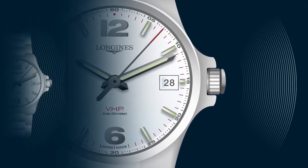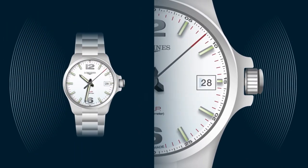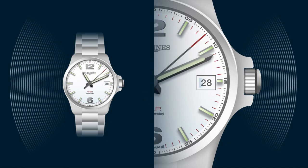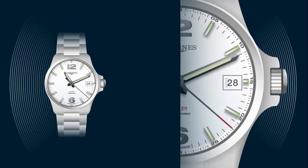The watch is equipped with a smart crown. Turning the crown quickly allows you to adjust the time hour by hour. In this case, the movement automatically repositions the second hand to the exact time, ensuring extra precision and accuracy.